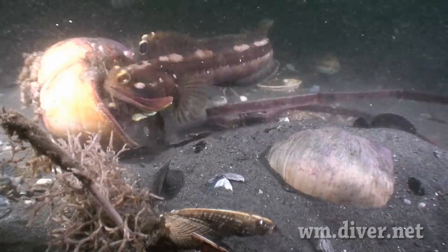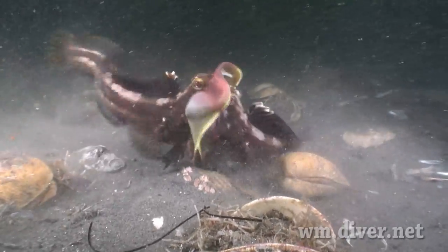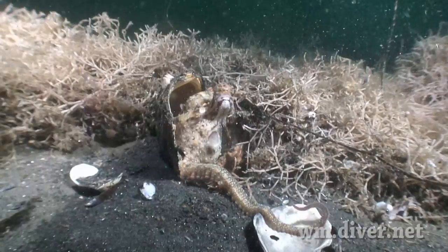Fall months are the sarcastic fringehead's time to establish territories. The octopus struts around and tries to hide from the video lights.